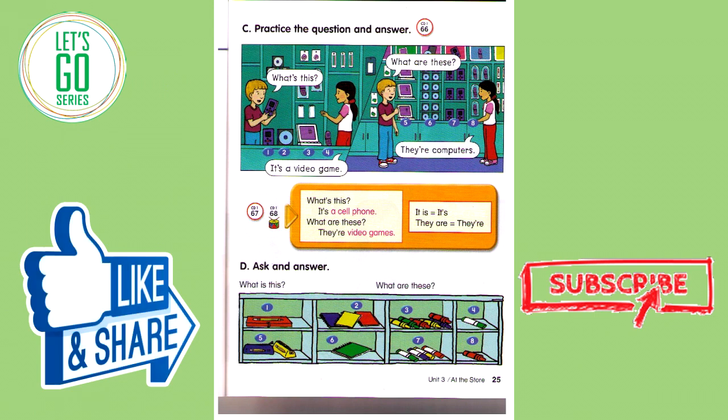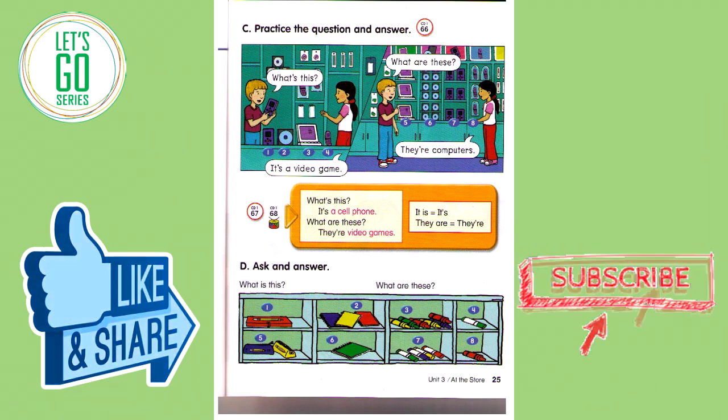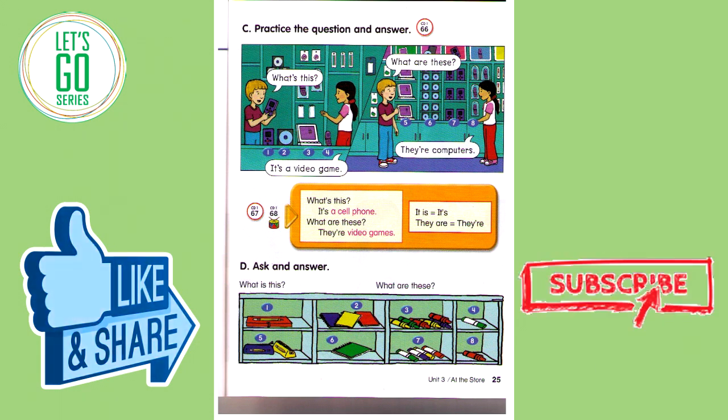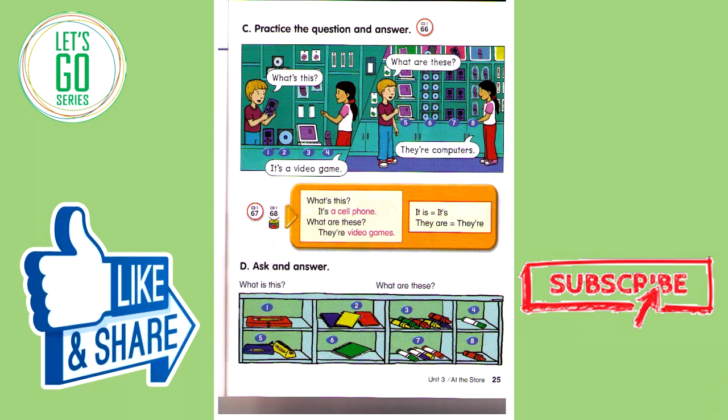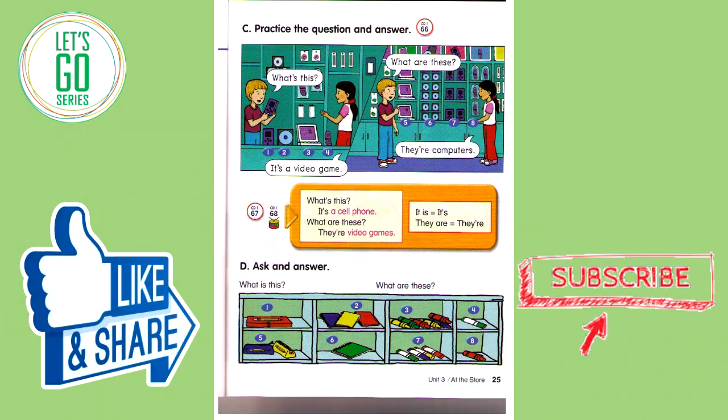Track 68. What's this? It's a CD. What are these? They're computers. What are these? They're cell phones. What's this? It's a video game. What are these? They're CDs. What are these? They're video games. What's this? It's a computer. What's this? It's a cell phone.